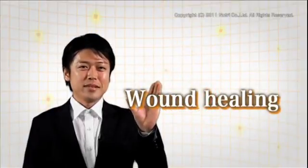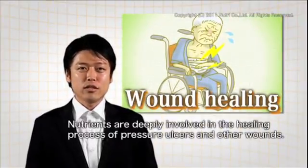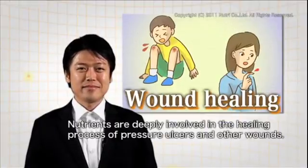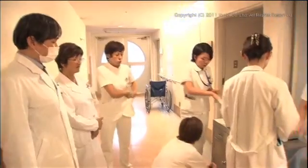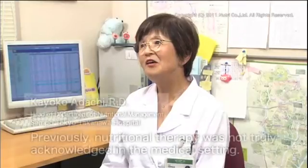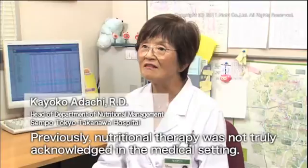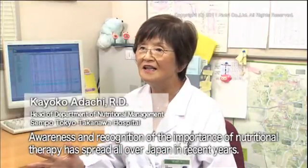The treatment of pressure ulcers is referred to as wound healing — a process in which the skin repairs itself after injury. Nutrients are deeply involved in the healing of pressure ulcers and surgery scars, as well as injuries among children and young people. The significant changes brought about by nutritional therapy are strongly acknowledged by medical professionals. Now, you are more aware of the role of nutritional therapy on the medical scene. However, there is one big obstacle to overcome: that's dysphagia.